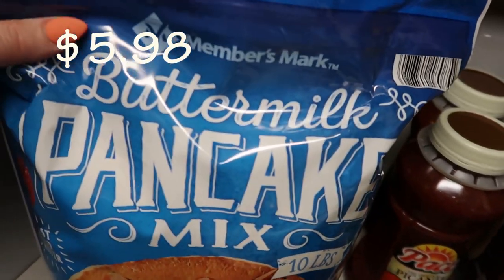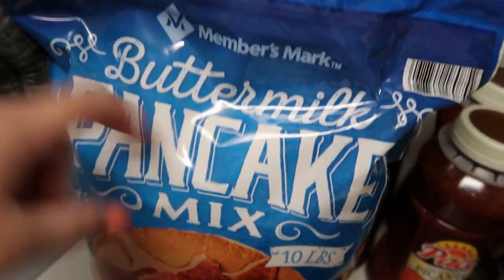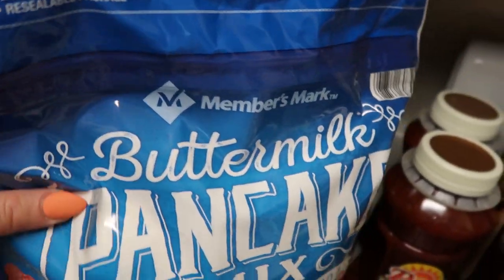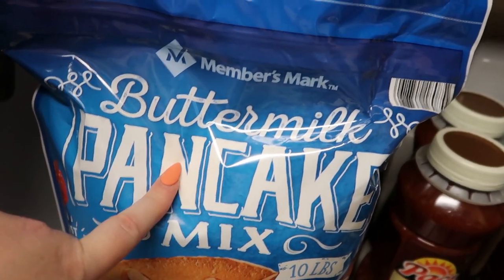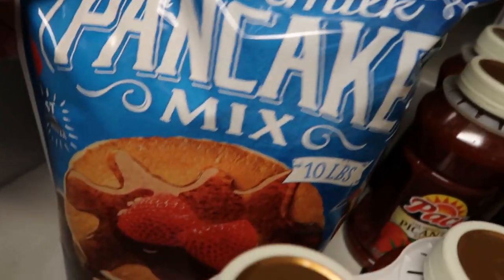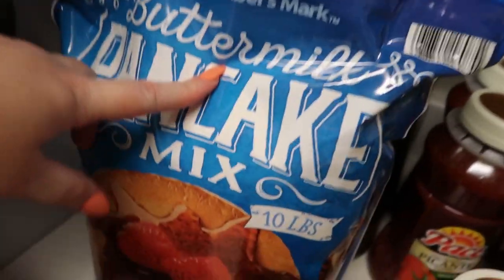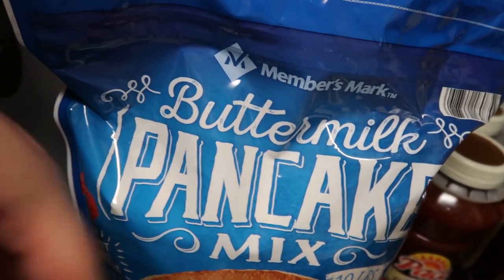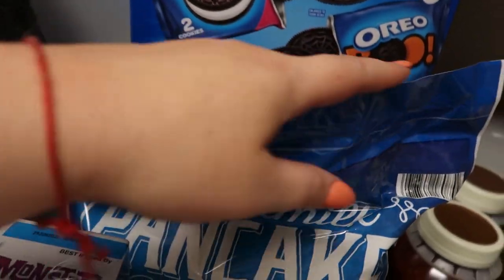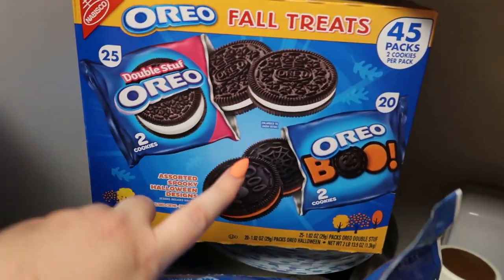We got Buttermilk Pancake Mix — this is the Member's Mark. This is 10 pounds, so this is a lot, but we do use it at least once every Sunday, if not every other Sunday, to make a nice family breakfast. Since it's back to school, I'm sure we'll be doing this more. I hope it's similar to Krusteaz, but we'll have to see. Let me know in the comments down below if you've tried it.